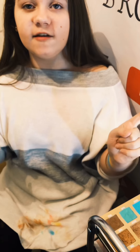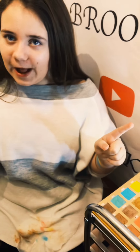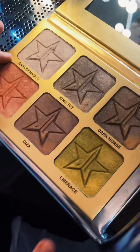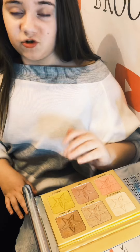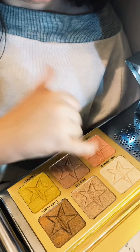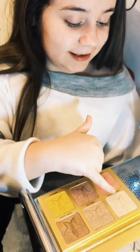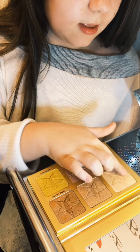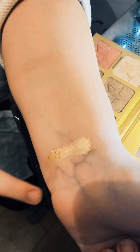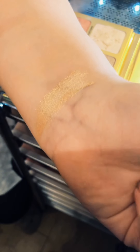Now we're gonna do the 24 Carat highlighting palette — the Skin Frost, which I think is highlighter. I'm not even gonna try and pronounce some of these names; I only know King Tut, Dark Horse, Legendary, and Gizzer. The first shade is the lightest color. Just gonna dip into that — you can tell it's already shiny. When it goes on, it's more of a rose gold kind of color.